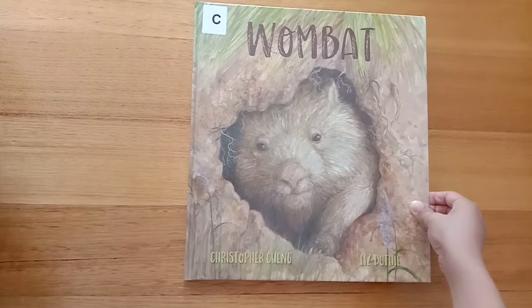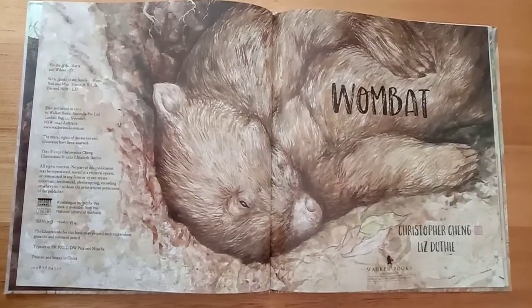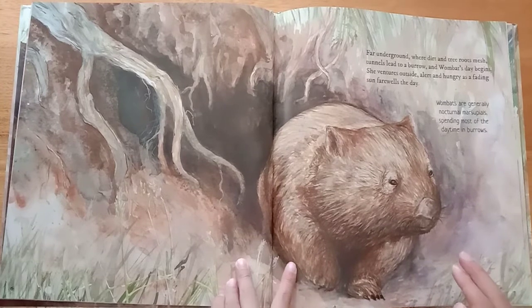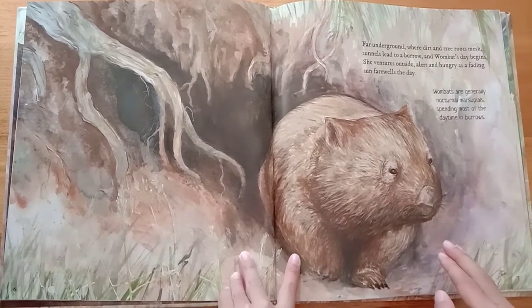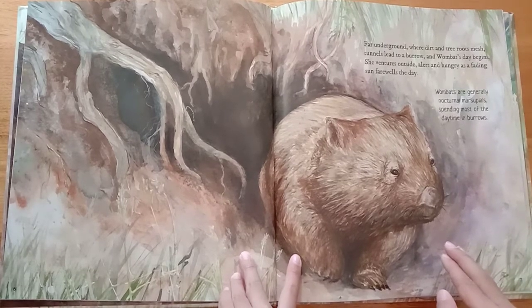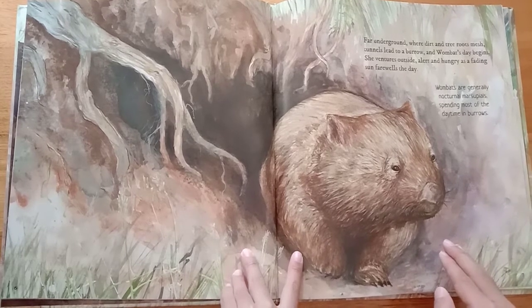Wombat by Christopher Cheng and Liz Doocy. Far underground, where dirt and tree roots mesh, tunnels lead to a burrow, and wombat's day begins. She ventures outside alert and hungry, as the fading sun farewells the day.